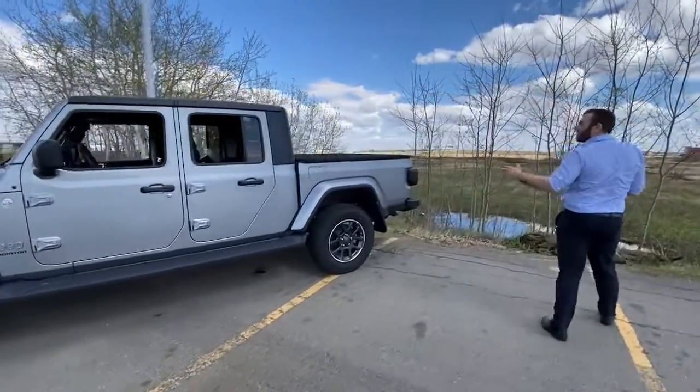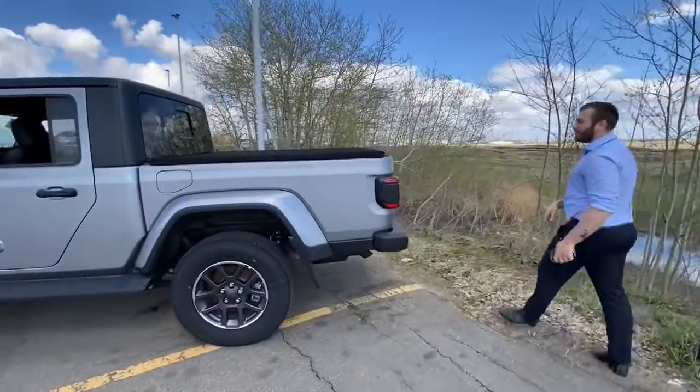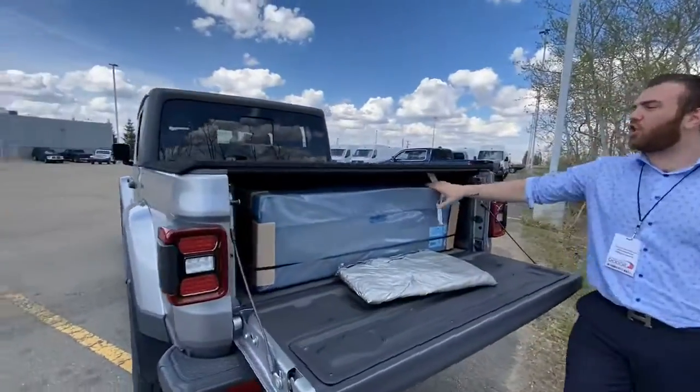The first year it came out, it's got a five-foot box on it. It can tow up to 7,700 pounds. This one already comes with a tunnel cover. This is the soft top in the rear.